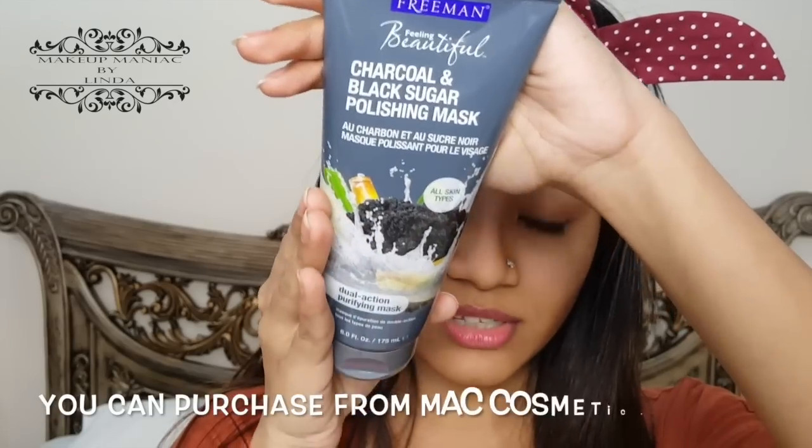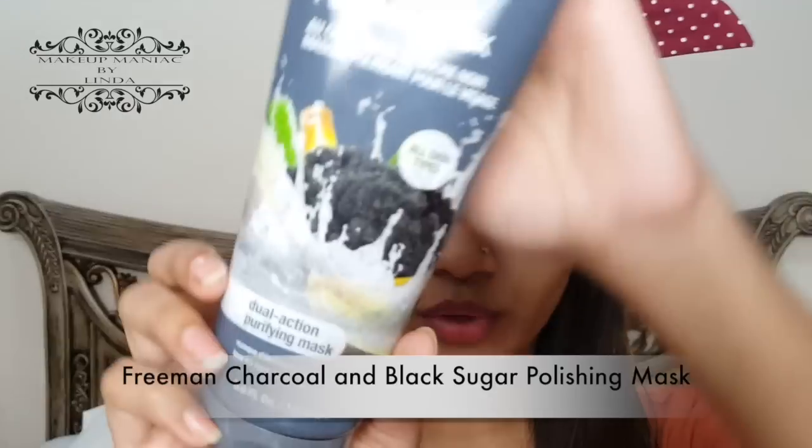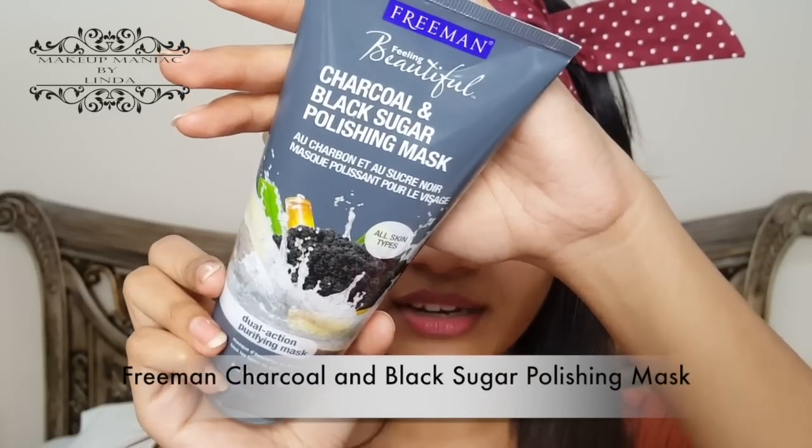To tackle dullness, I exfoliate to remove dead skin cells so new skin rejuvenates and gives a glow from within. I'll be showing a ready-made mask — the Freeman charcoal mask. You can also try DIY masks; I'll link one below. This charcoal mask removes impurities from my skin, as charcoal naturally detoxes skin. The products I'm featuring today are what worked for me — you don't necessarily need to use these exact ones.